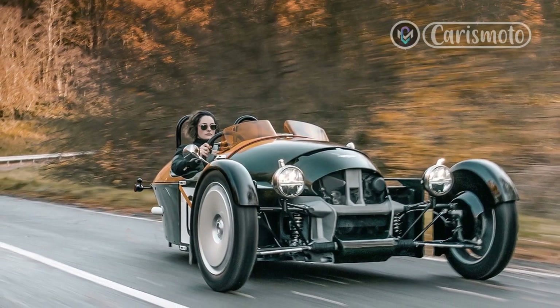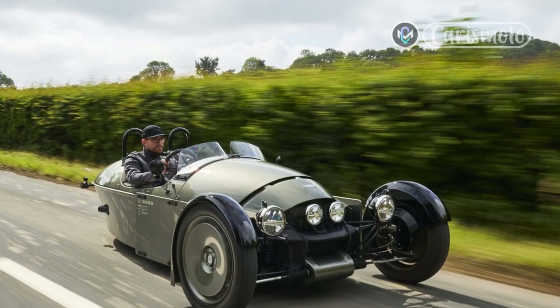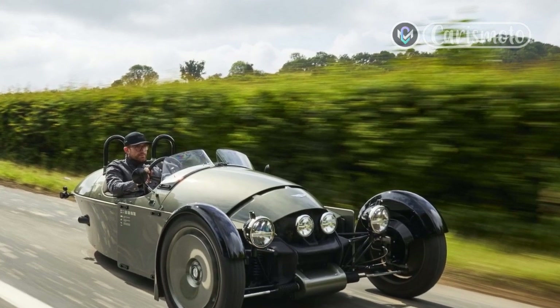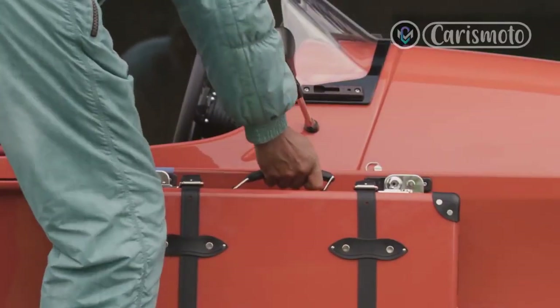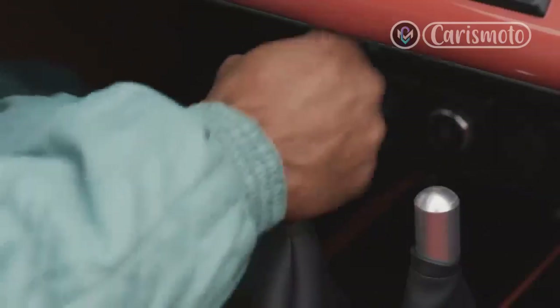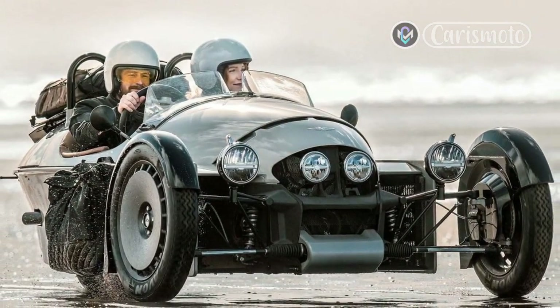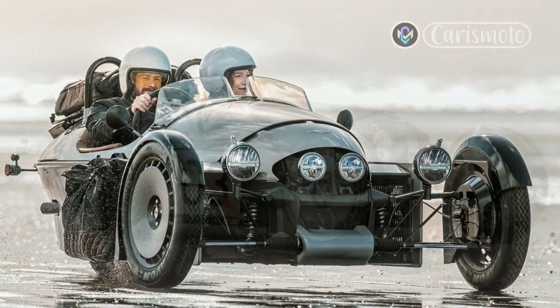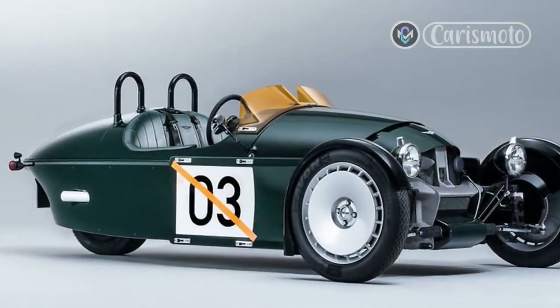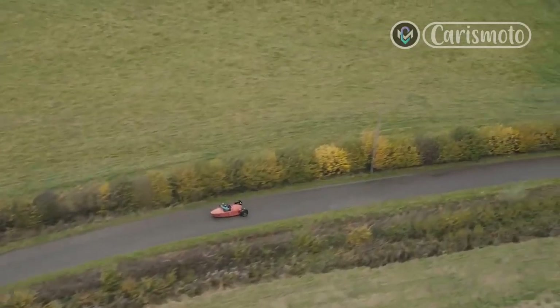The three-wheeled Super 3 takes Morgan back to its roots. The first car this eccentric English automaker built 113 years ago was a three-wheeler — a single driven wheel at the back and two up front for better steering and stability. Morgan built nothing but three-wheelers until 1936 and didn't end full-time production of three-wheeled cars until 1952. The concept was revived in 2012 with the retro three-wheeler, powered by an air-cooled, American-made S&S V-twin motorcycle engine mounted transversely across the nose, echoing three-wheelers built until 1939.